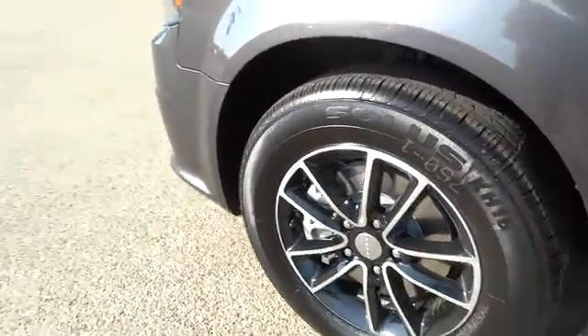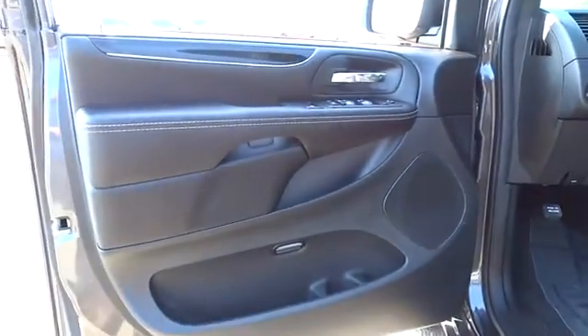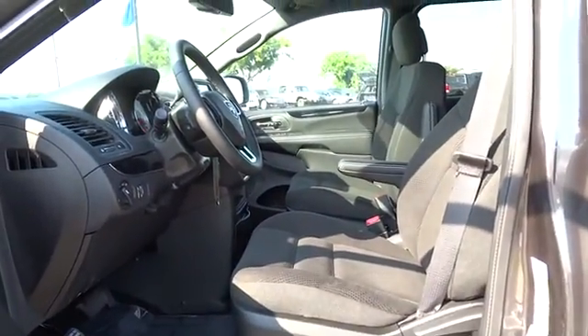Rear defrost, AM-FM stereo radio, front wheel drive, bucket seats, MP3 player, power door locks, CD player, passenger airbag, and child safety locks.